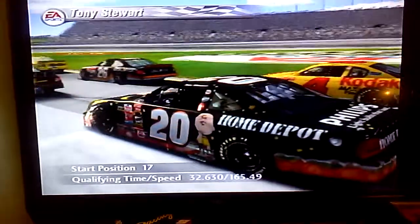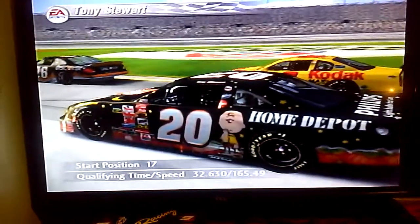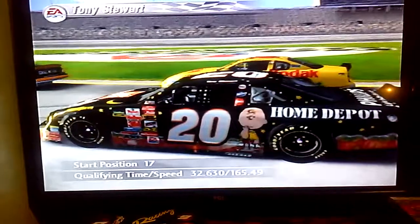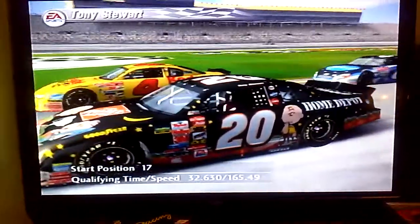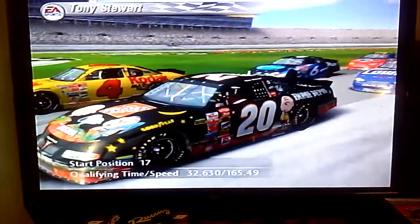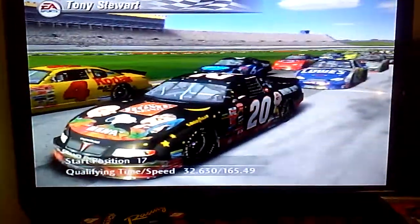Tony Stewart has strung together back-to-back top fives, and I'm sure he'll try for another one. You know, people get so concerned with wins. Me, I'll take consistent top fives all year long over a win. Besides, when you're constantly finishing in the top five, a win is just around the corner.